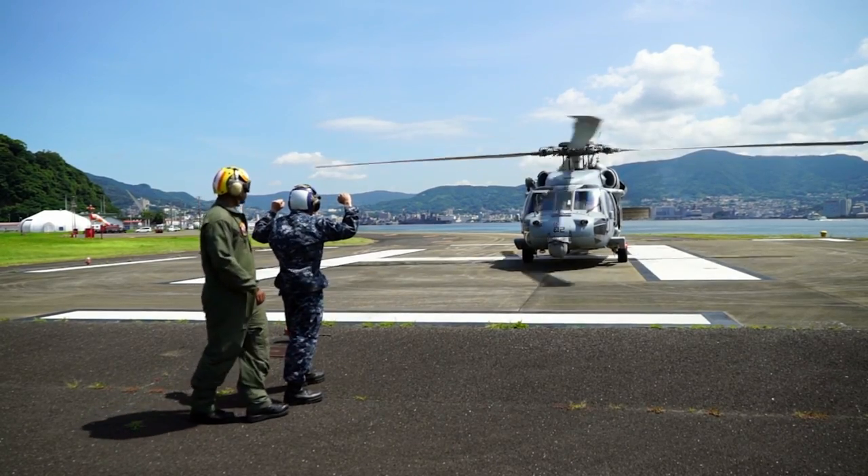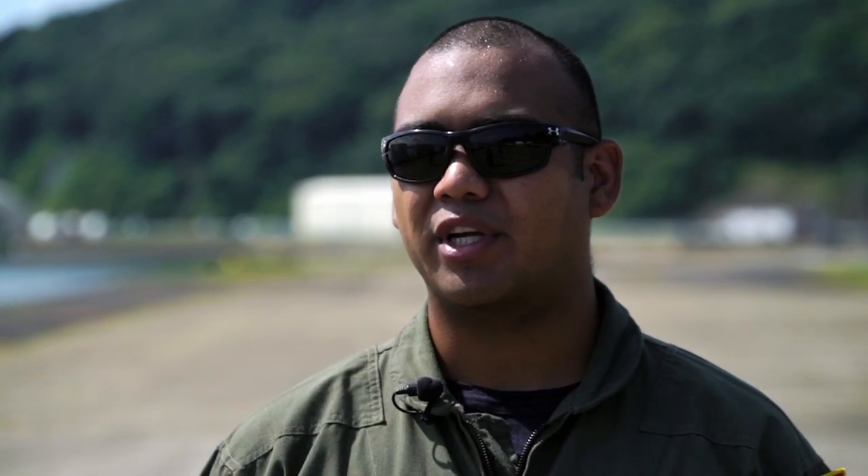Anything that deals with helicopter directionals whenever it comes in, whenever it's flying in the air — just making sure that we can help guide pilots.